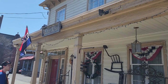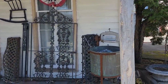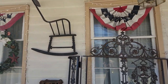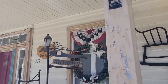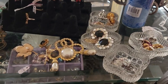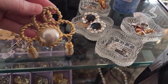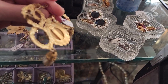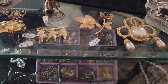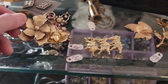Okay, this is the first place we're gonna try. I don't know what it is but we'll see if it's open. They have some jewelry in here. This is a very nice piece. They have some really, really nice brooches.